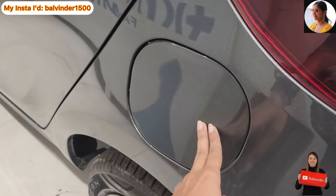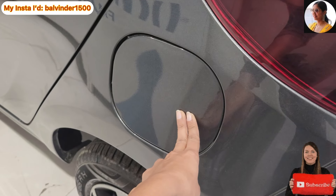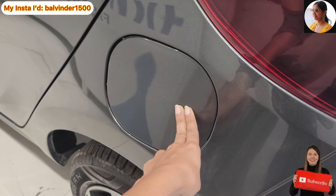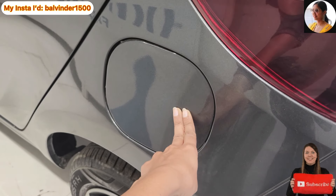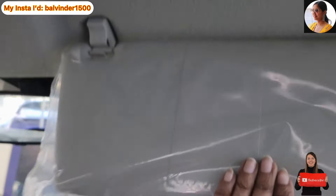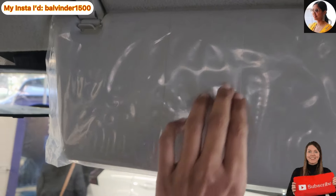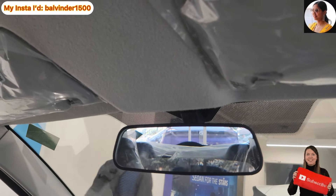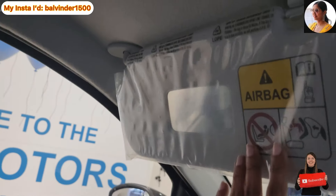Co-driver side left hand side mein fuel tank cap ki placement hai. CNG ki capacity hai 60 liters aur petrol ki capacity hai 35 liters. Sun visor ki placement hai along with ticket holder ka option. Center mein manual IRVM ki placement hai aur dusri side mein bhi sun visor vanity mirror ke saath.